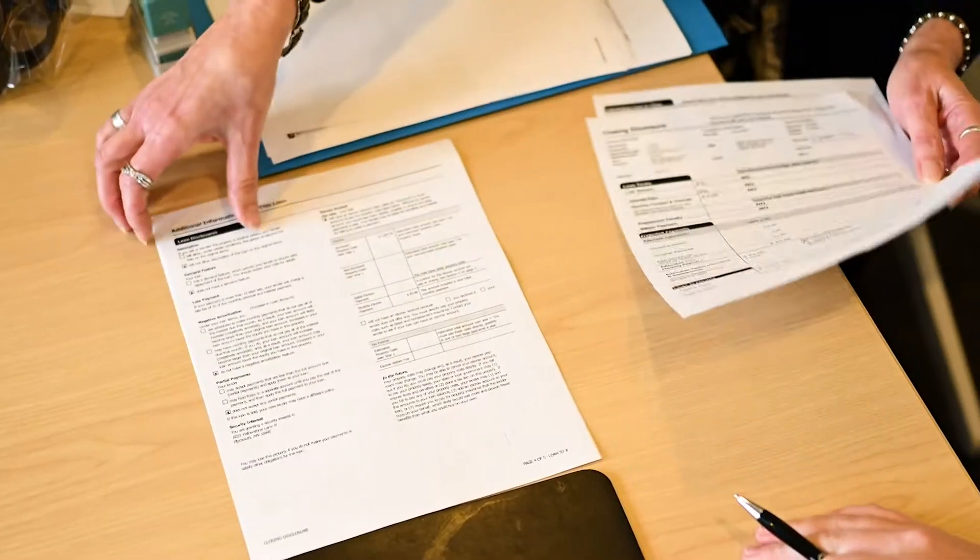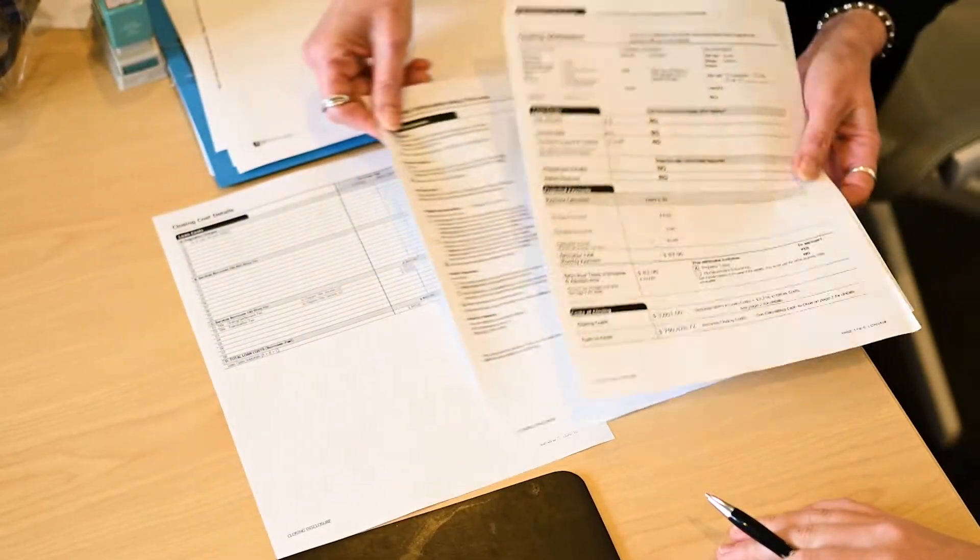Such changes may include, but are not limited to, purchase price, lender changes, option or selection changes, closing dates, etc. We recommend that you keep in constant communication with your mortgage loan officer and new home consultant.